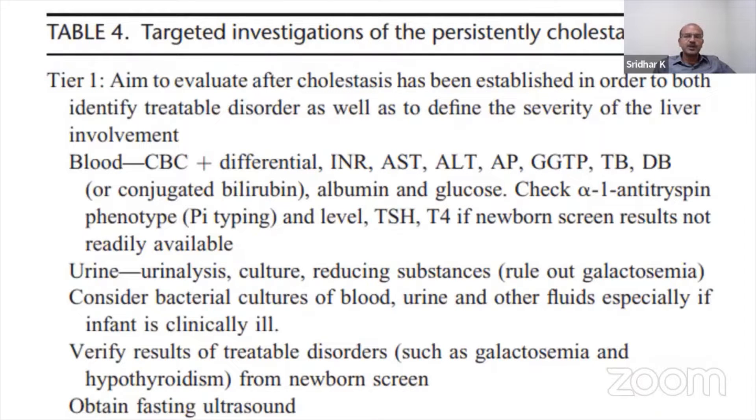You have a targeted approach. So you have Tier 1 investigations, which you would do in any baby with cholestasis, and the Tier 2 investigations, which you do in liaison with the gastroenterologist in select cases. The Tier 1 investigations aim to evaluate after cholestasis has been established in order to identify the treatable disorder as well as to define how severe it is. The urgency of treatment will depend on that.